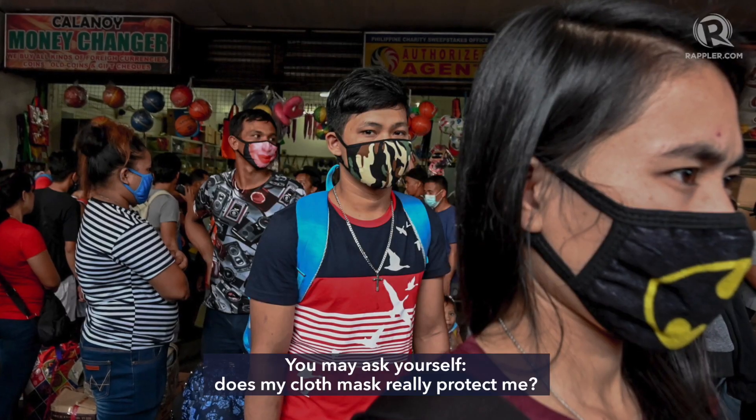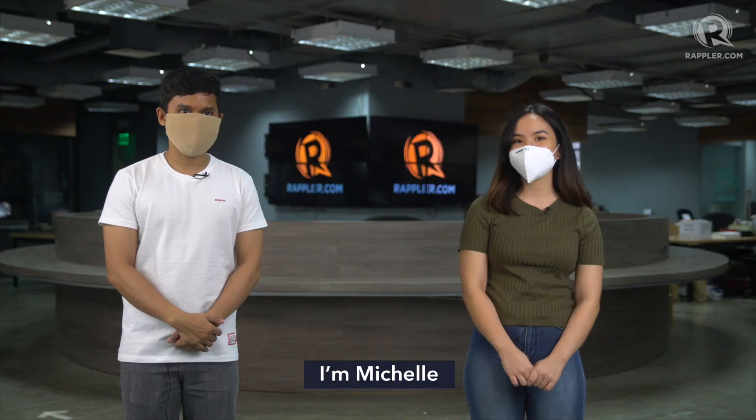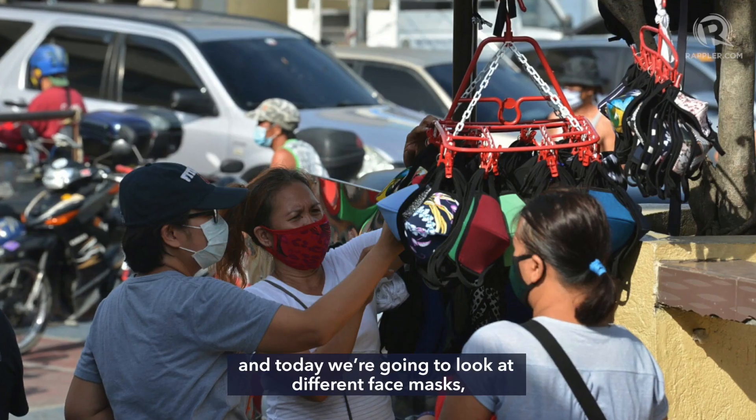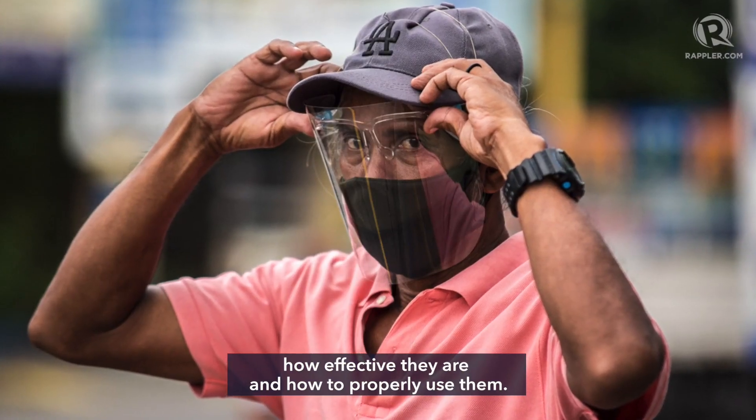You may ask yourself, does my cloth mask really protect me? What if I can't sustain buying disposable masks? I'm Michelle, and I'm Michael, and today we're going to look at different kinds of face masks — how effective they are, and how to properly use them.